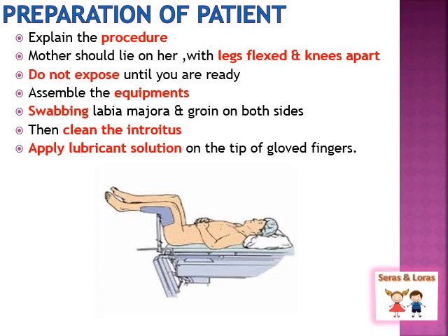Next is the preparation of the patient. First, explain the procedure to the patient to decrease anxiety, and take oral consent. The mother should lie on her back with legs flexed and knees apart — usually a lithotomy position is used for all gynecology procedures. Do not expose the patient until you are ready, to maintain privacy. Assemble all necessary equipment. Swab the labia majora and groin on both sides using normal saline, then clean the introitus starting from the pubic region. Apply lubricant on the tip of the gloved fingers before inserting the thin vaginal speculum.